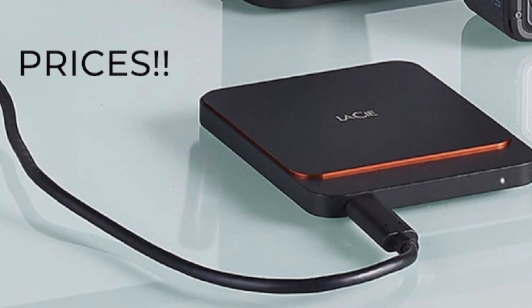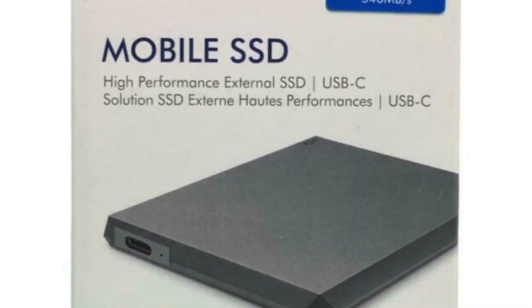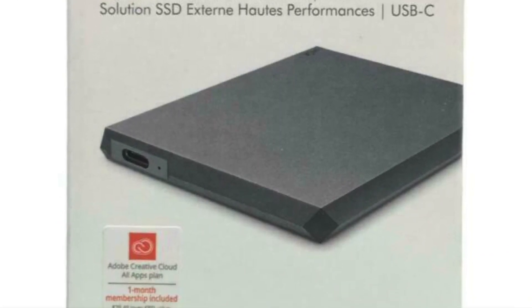Let's get into the prices of the LaCie SSD. The prices for the solid state depend on how much space you need. For example, 500 gigabytes of space is going to run you about $75 to $80. If you want more space, a two-terabyte SSD hard drive is going to be about $200, maybe $230.